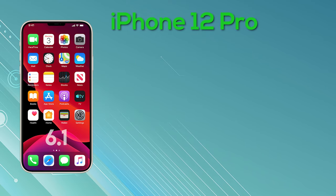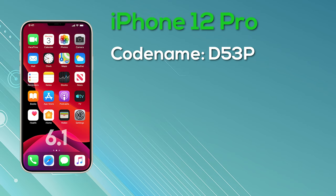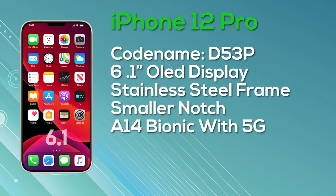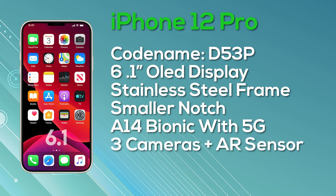We've also got the 6.1-inch iPhone 12 Pro, codenamed D53P. We get a stainless steel body, a smaller notch, the Apple A14, an OLED display, and a 5G modem. On the Pro, however, we get three cameras along with an AR sensor on the rear, and this model is going to be starting from $999.